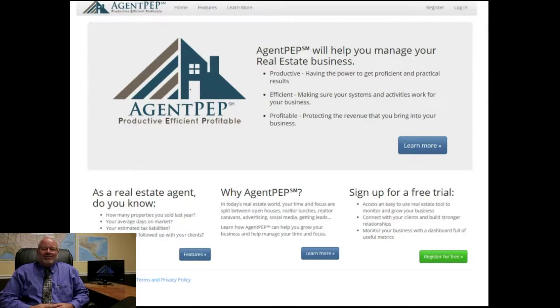We've now partnered with a software developer and created Agent PEP. The PEP is an acronym for productive, efficient, and profitable. Everything we do is built around these three words.